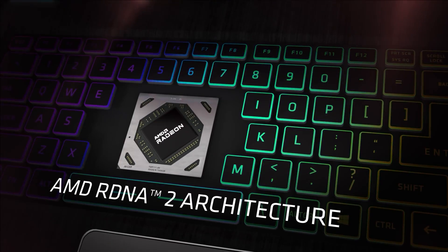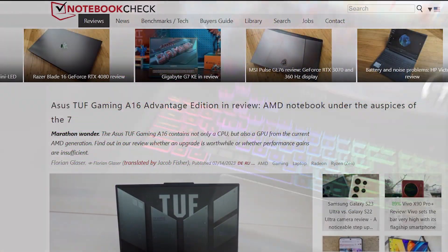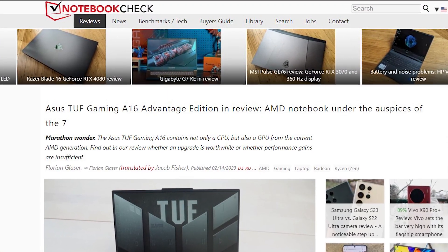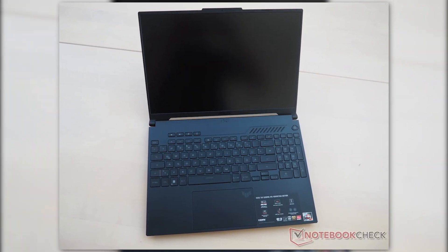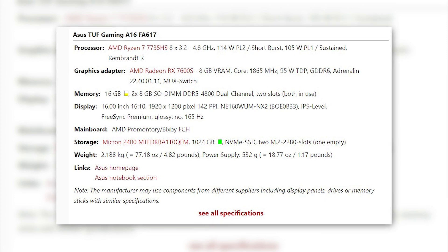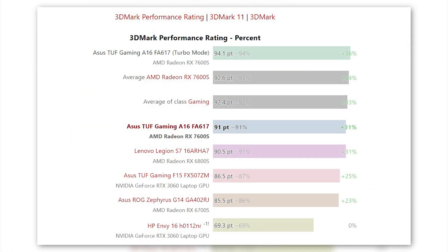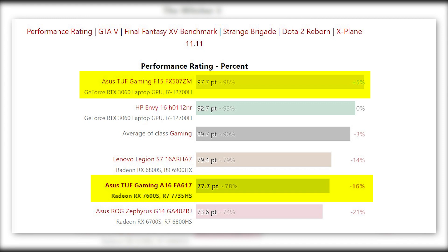We also have an official review of the Radeon RX 7600S based on the RDNA 3 architecture. It was Notebookcheck that tested the new ASUS TUF Gaming A16 Advantage Edition featuring the 7600S and compared it to a few laptops, some featuring the laptop RTX 3060 GPU. The 7600S did quite well overall and proved to be a good match for the 3060 laptop GPU. In 3DMark it was able to outperform the 3060 by at least 10%, but in gaming, the RTX 3060 had an easy upper hand with 15–20% higher performance.